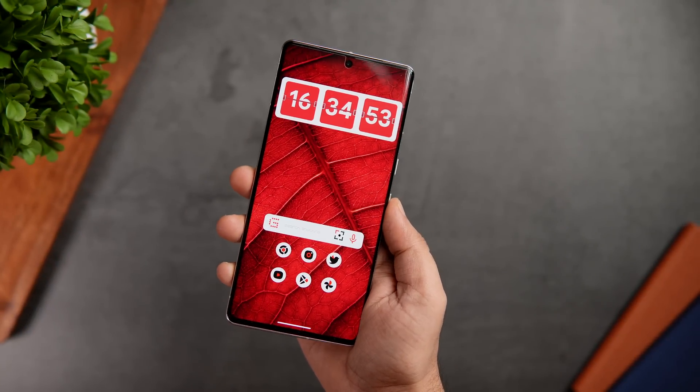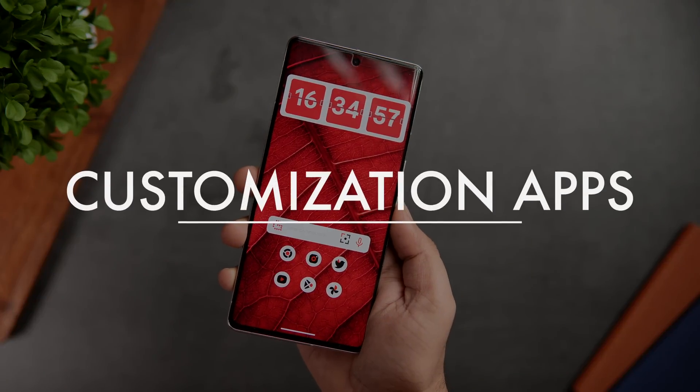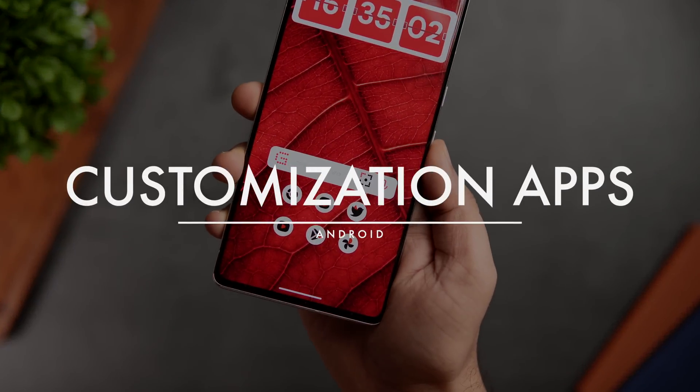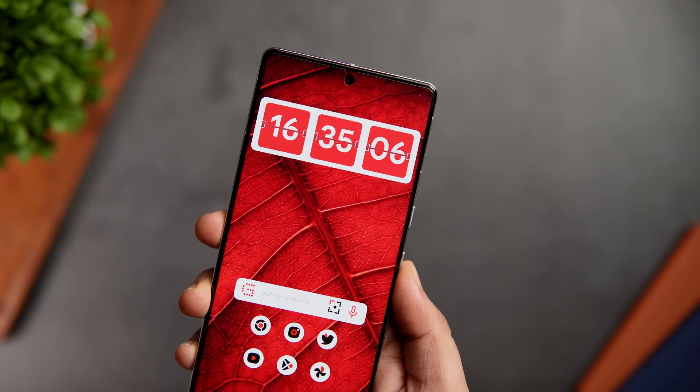How is it going everybody? Mr. Android here. Welcome back to a brand new video on this channel. Today, I'll be showing you some of the best applications that will definitely level up your Android customization and take your smartphone to the next level.